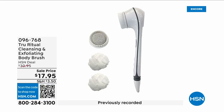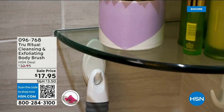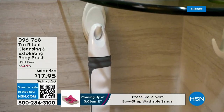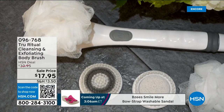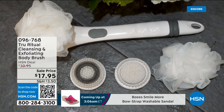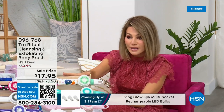They're the number one shower cleansing systems — this is a cleanser, exfoliator, and body brush, and you get it all. You're not choosing between them, you just choose your color. Everything tonight is on five interest-free credit card payments, so you get this today for three dollars and 59 cents. It's not only the cleansing unit — you get all the brush head attachments, it's battery operated, it's simple.